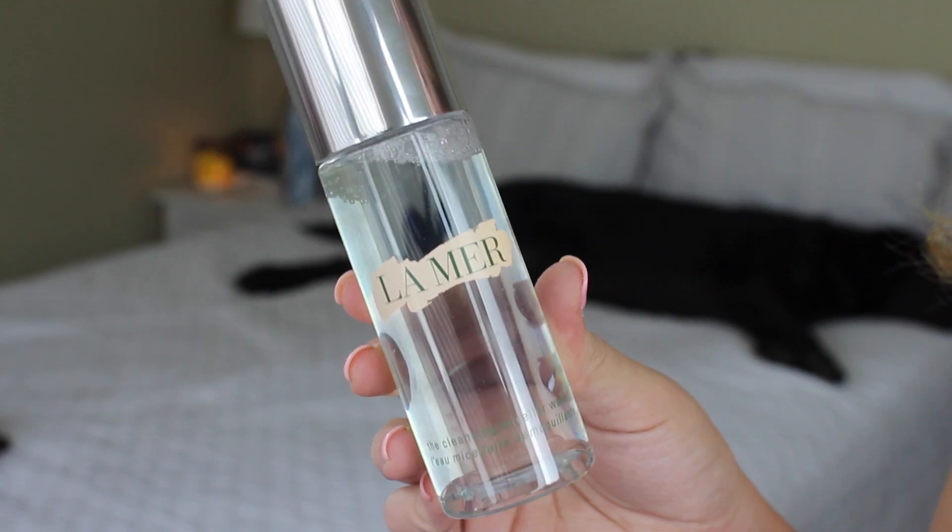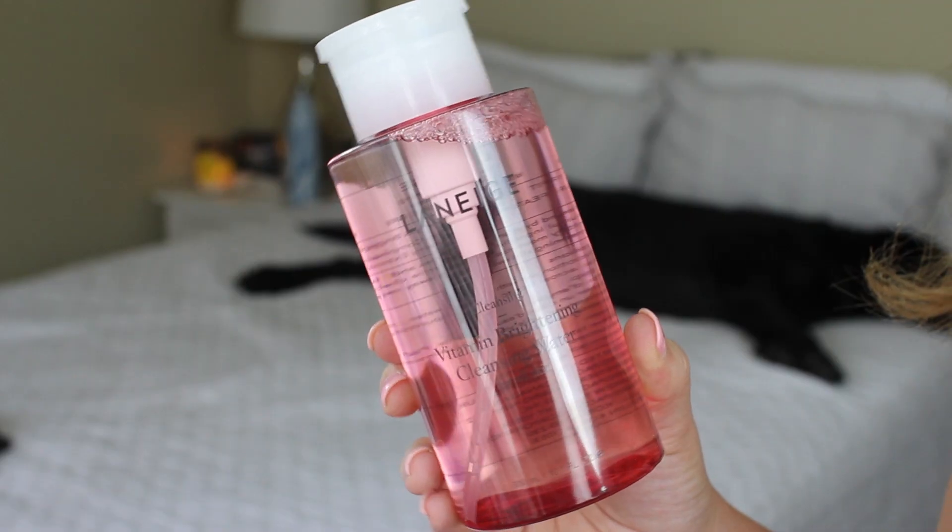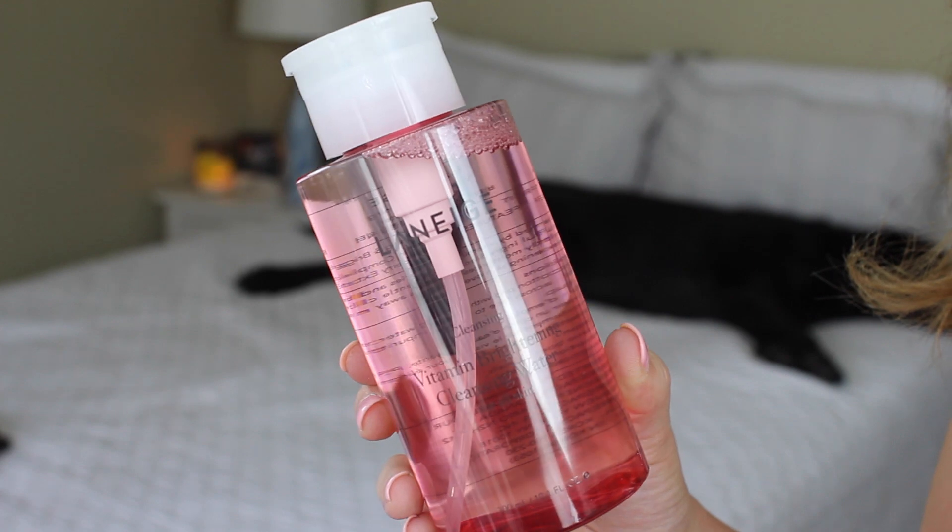The other two things going back are both cleansing waters — the La Mer Cleansing Water and the Laneige Cleansing Water. I did a worth-it video comparing these two cleansing waters to a drugstore version, and the drugstore one won by a landslide. The Laneige one isn't too expensive — under $30 — but it just didn't really work so it's going back. The La Mer one cost me $50 for what's basically a travel size, with the full size at $90. It worked fine, but not for $50, so it's going back too.